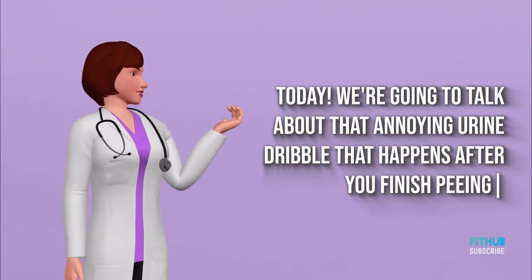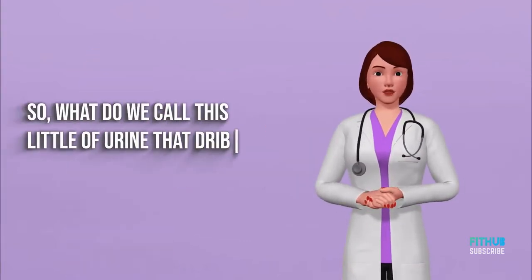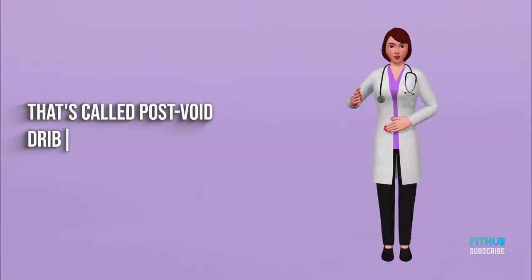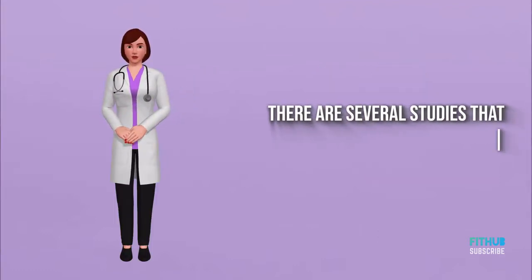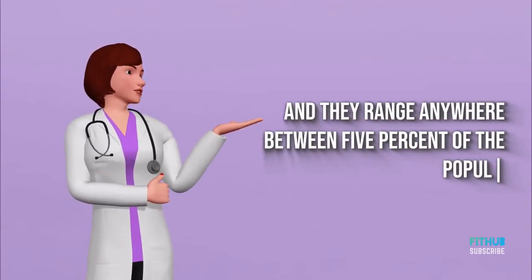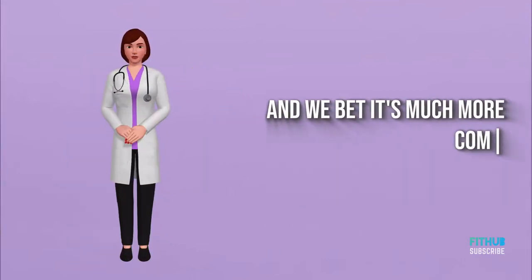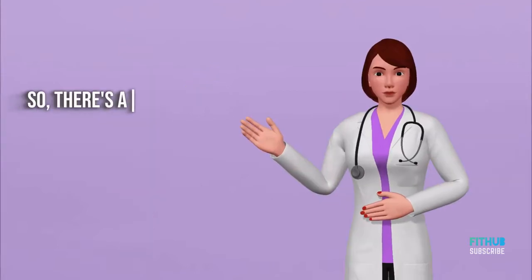So what do we call this little bit of urine that dribbles out right after you pee? That's called post-void dribble. When you look at the data, there are several studies that assess how often this happens, and they range anywhere between 5% of the population to almost 58%. Based on experience, we bet it's much more common than 5%.